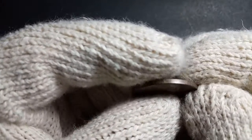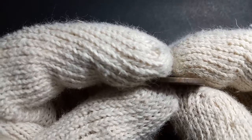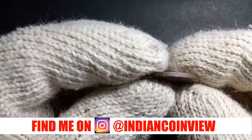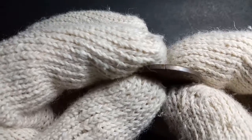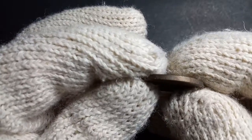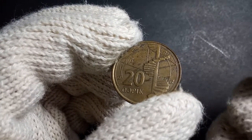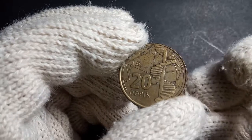Looking at the edge of this particular coin, the kind of edge it has is called segmented reeding. For example, you can see here that for some part there is a reed, then it's smooth, then again reed, then again smooth. This particular kind of edge is known as segmented reeding.